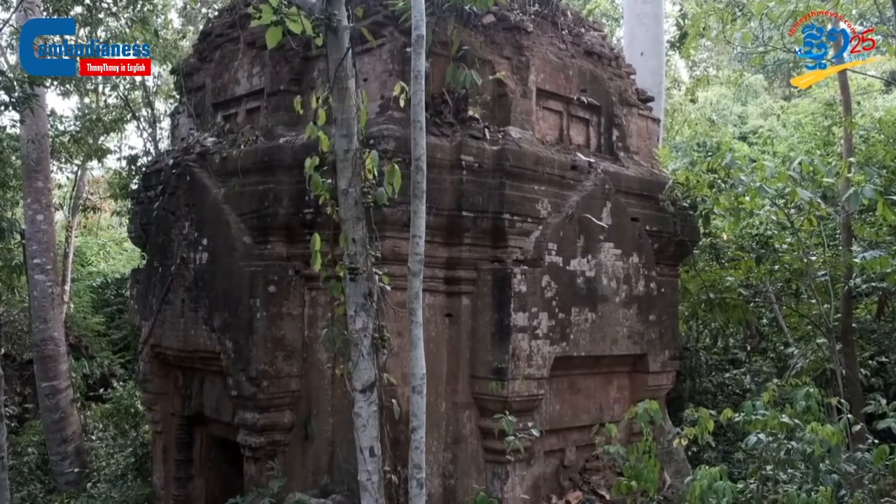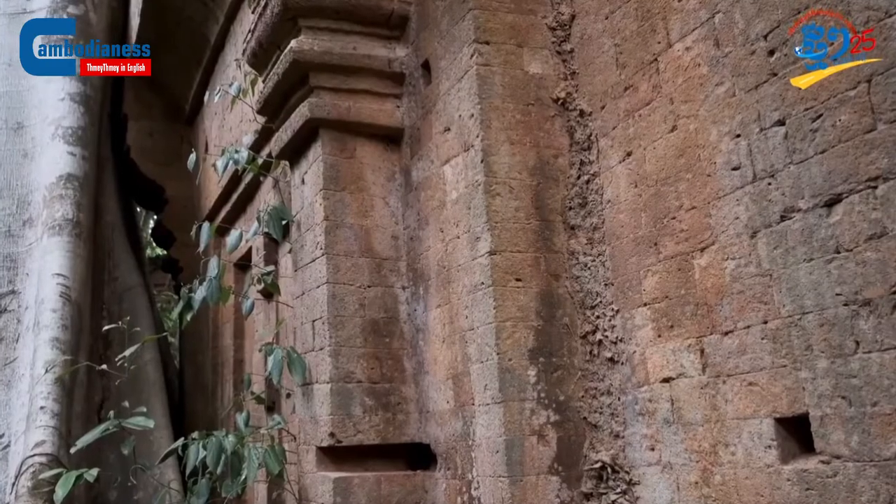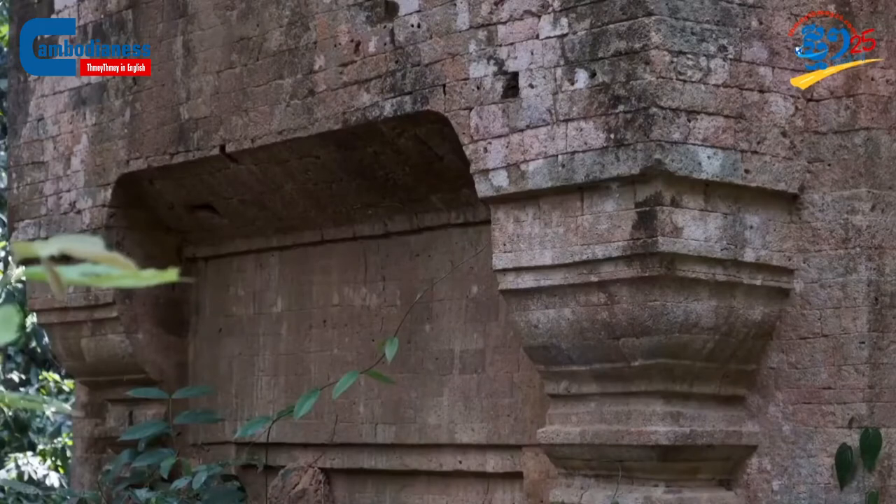The temple of Penumdai is approximately 20 km north of the provincial city of Siem Reap. This temple, while facing east — a typical architectural practice in this area — is built from clay brick, and there are lateral stone walls surrounding the perimeter.